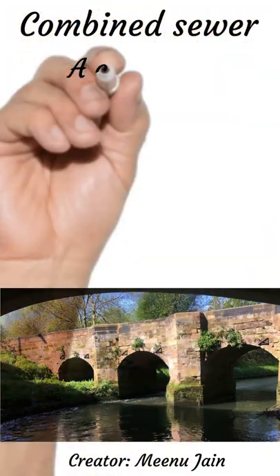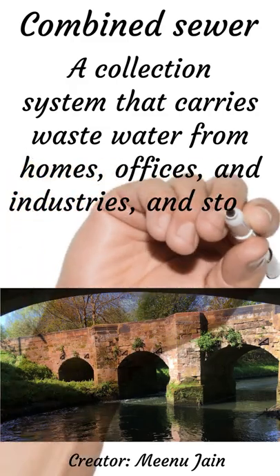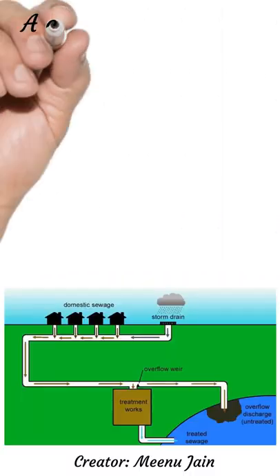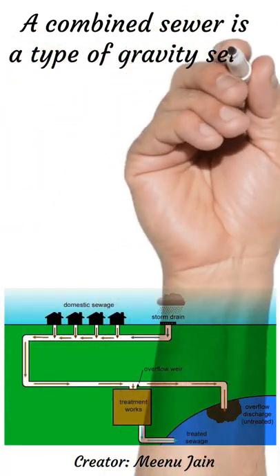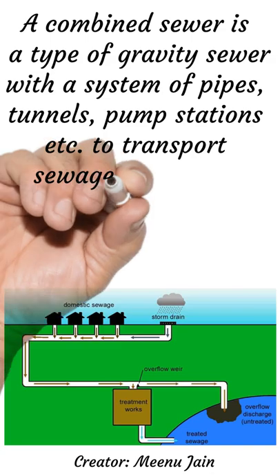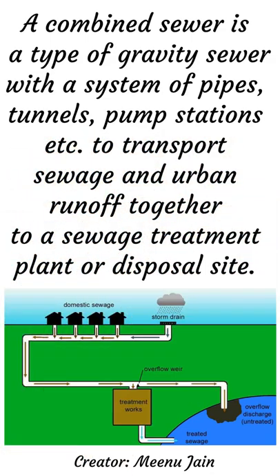Combined sewer is a collection system that carries wastewater from homes, offices, and industries, and storm water from surface runoff. A combined sewer is a type of gravity sewer with a system of pipes, tunnels, pump stations, etc., to transport sewage and urban runoff together to a sewage treatment plant or disposal site.